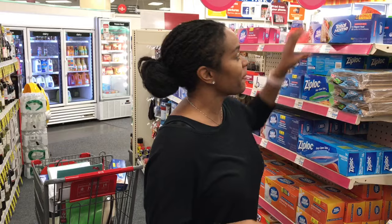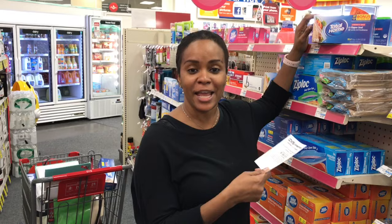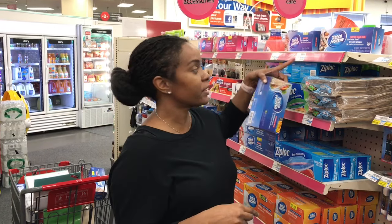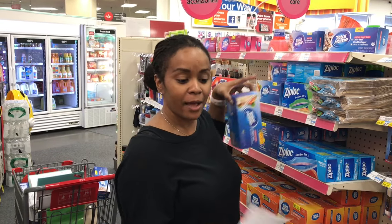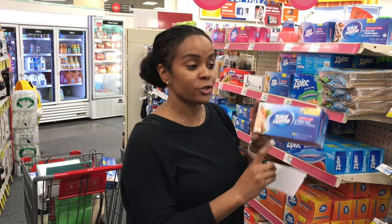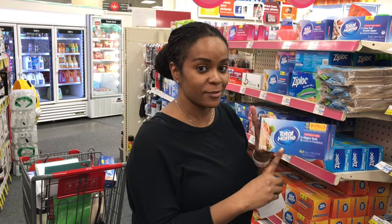I'm trying to rush because I have about an hour left before they close the doors. The next deal — I have a $1.50 off storage bags, wraps, containers, foil, etc. I'm going to get this 120-count ZipperZill seal bags. They're $2.49. I'm going to use this $1.50 off CRT, so it's going to be $0.99 for these.